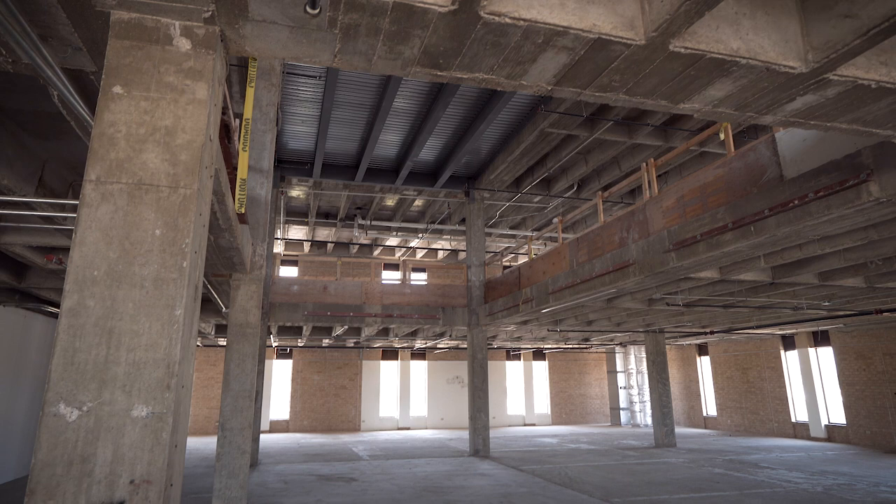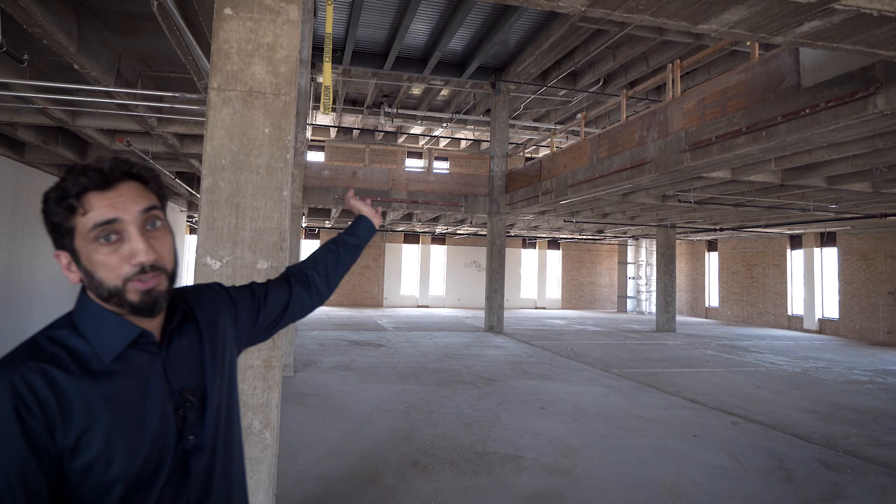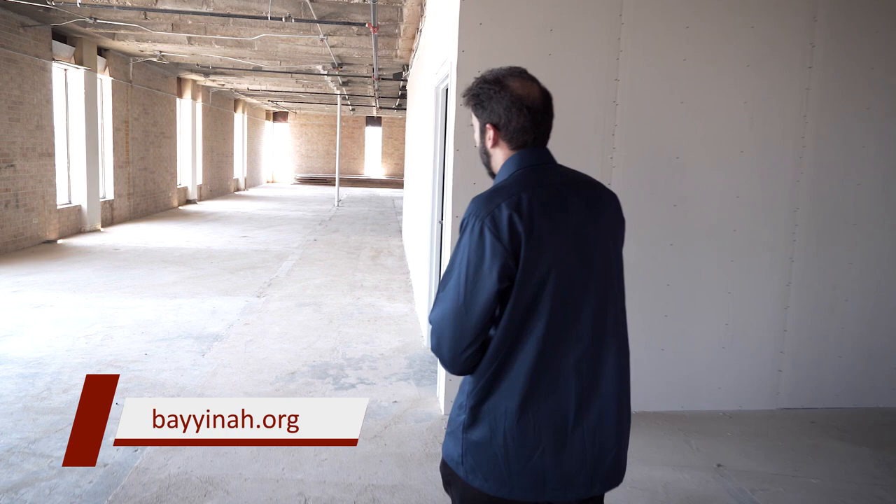This is one half of this floor. Upstairs will be offices and other spaces. On the other side of the same floor is the student campus — because we want to utilize every single inch. Downstairs you saw the auditorium and the masjid, but when students are not in class, they'll be in breakout rooms, study groups, and other activities happening here. This floor will be divided halfway between the brothers' side and the sisters' side.